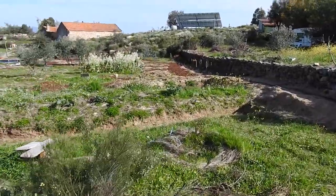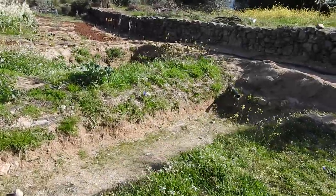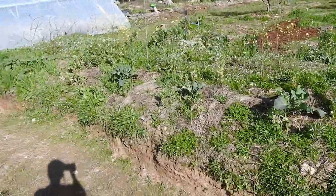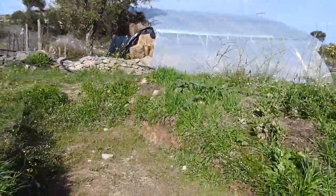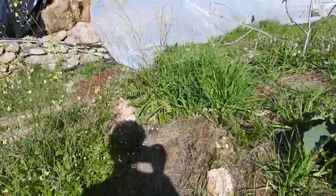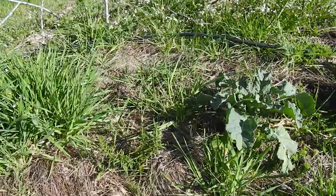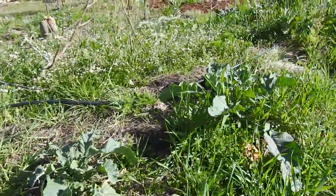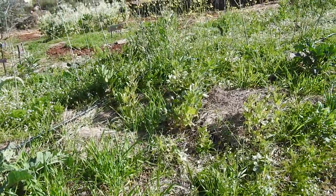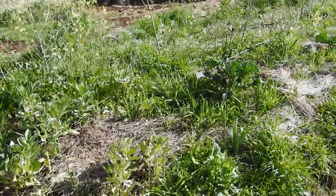Below this as we go down we've got a swale which filled up when it was raining — we dug this in November. Along the swale we have quite poor soil. We've put things here to just hold the bank: rosemary, broccoli all the way along here, and then fava beans and clovers which I'm going to cut back as green mulch to try and improve the soil.